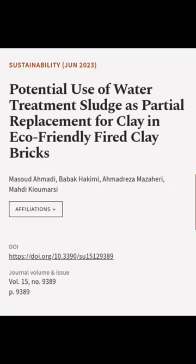This article was authored by Masood Ahmadi, Babak Hakimi, Ahmad Reza Mazahiri, and others.